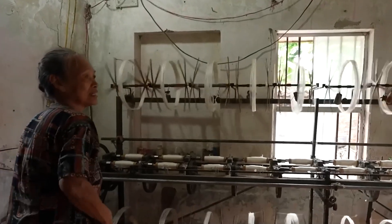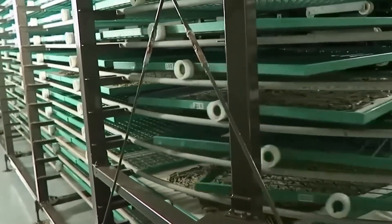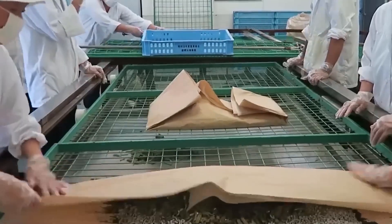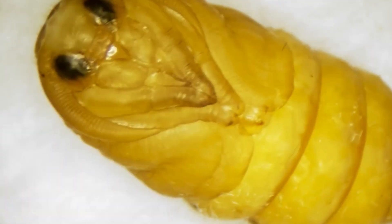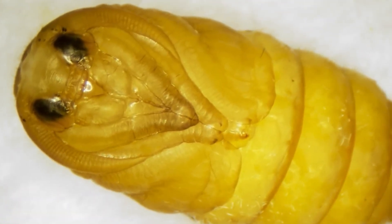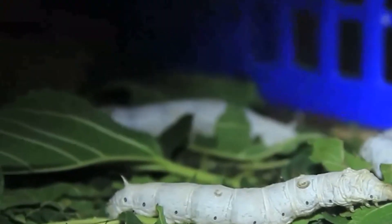As the silkworms grow, they are provided with square wooden frames to hang on, beginning the crucial cocoon-making stage of their life cycle. Each silkworm spins a beautiful silk cocoon, a process that millions of silkworms undergo each season. However, before these cocoons can be used in the silk industry, they must go through a rigorous screening process.